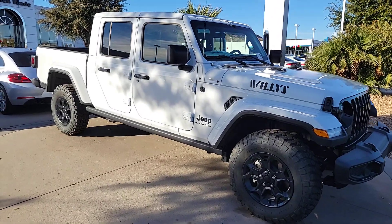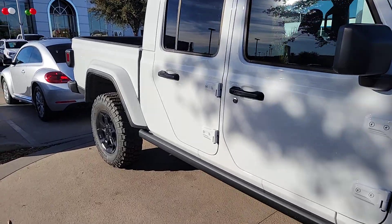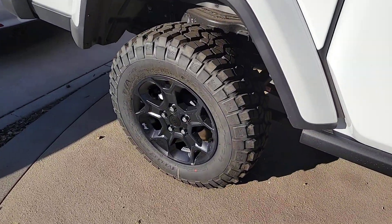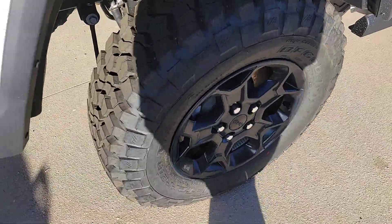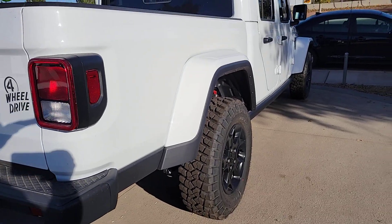Get into the 2023 Jeep Gladiator. Take undeniable style and capability with you on every adventure in this rugged Gladiator. Impressive towing ability teams up with pickup utility and SUV versatility to create the ultimate off-road tool.